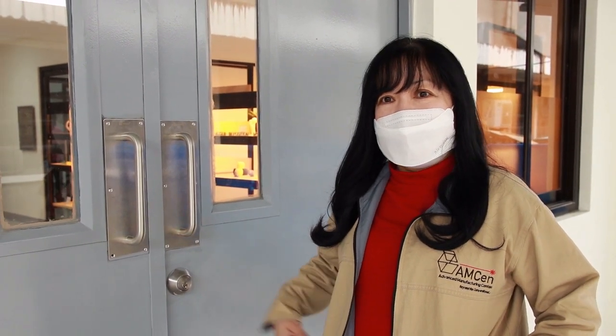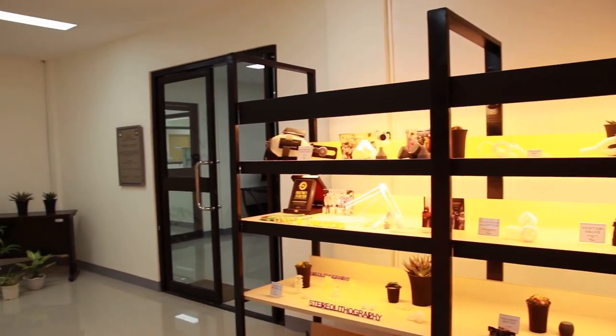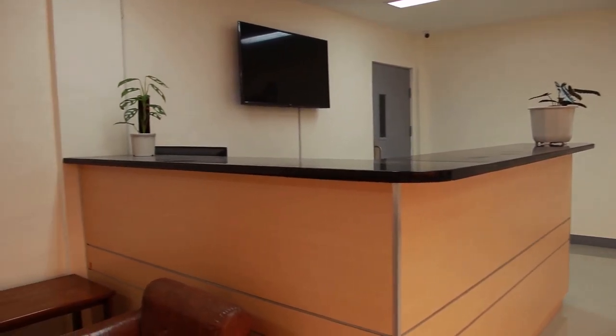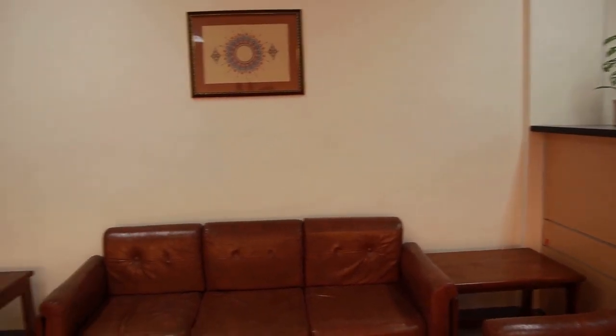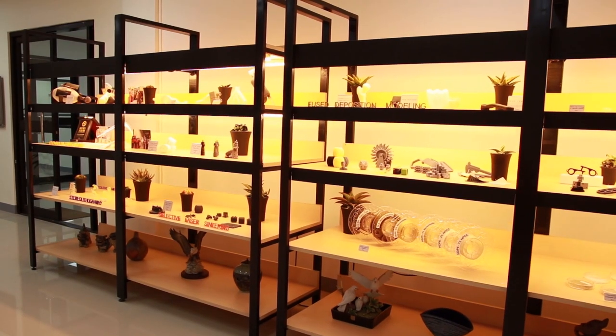Mabuhay! I am Blesi. Welcome to the Materials Development Laboratory. Let's go inside. Carlo, one of our researchers, will be our tour guide. Welcome to the lobby or receiving area where visitors or clients are accommodated. While waiting, our guests can look at the different 3D printed products and R&D outputs showcased at our display or exhibit area.